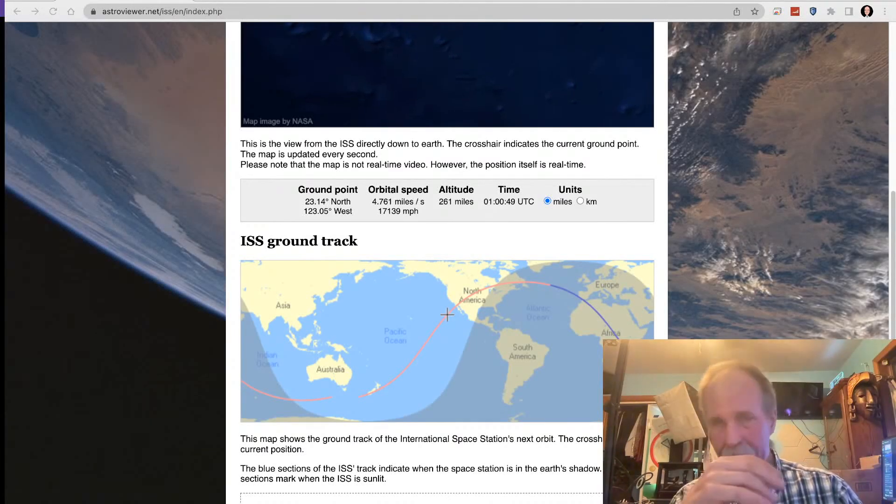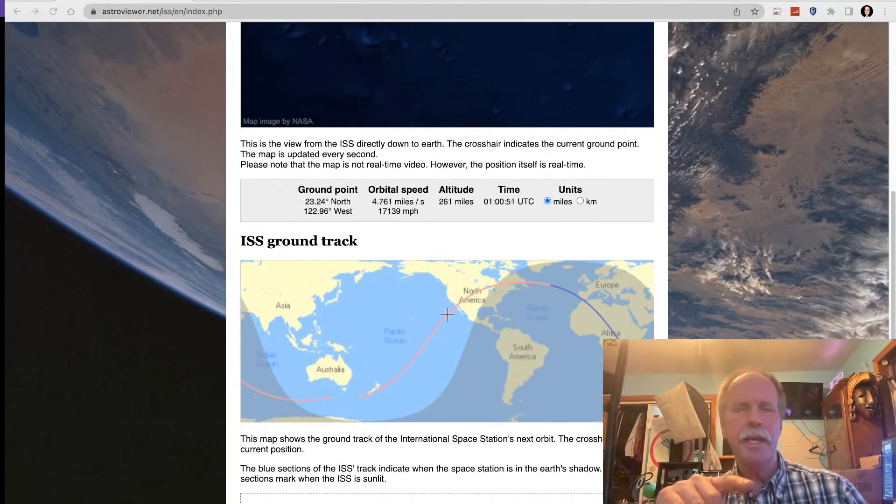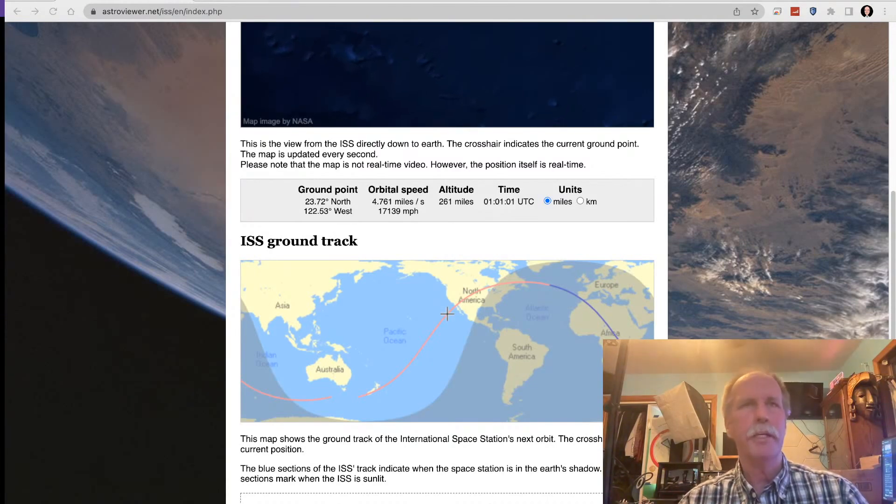Right now you can see behind me the actual position of the ISS as we speak. It's just southwest of the coast of Baja California. I'm located up in Michigan — Michigan is right here in the middle of the Great Lakes.